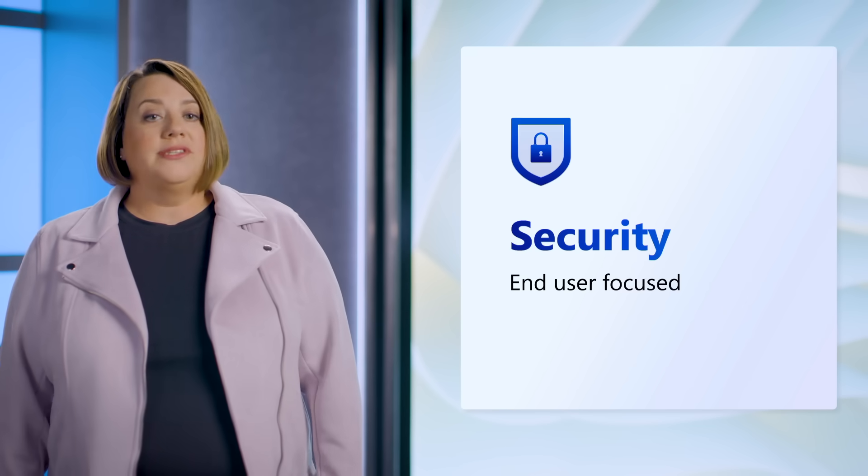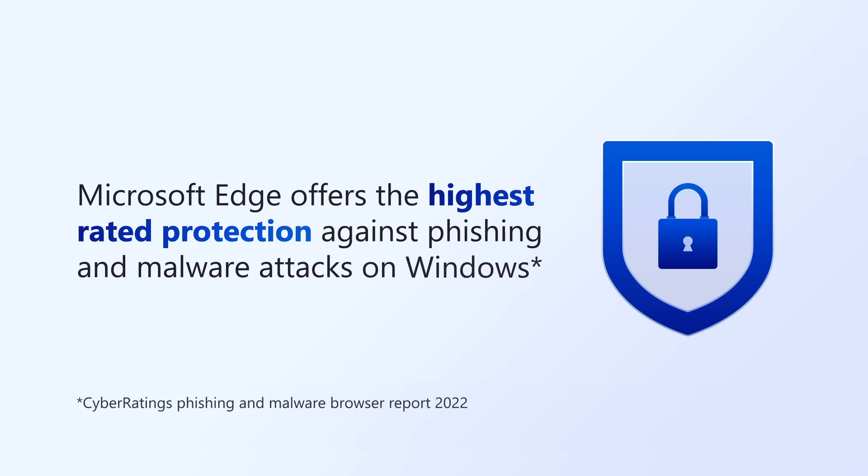Now let's shift our focus to security, a key component with a browser. Having robust security has become more and more important for both users and organizations as workers have increased flexibility with where and how they work. Microsoft Edge offers the highest rated protection against phishing and malware attacks on Windows compared to other browsers. However, as we all know, keeping end users and companies secure is an ever-changing landscape. Let's talk about some new features that directly help end users remain secure and a new feature that helps enterprises prevent data loss.